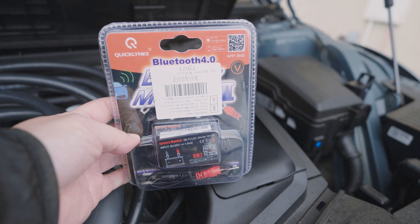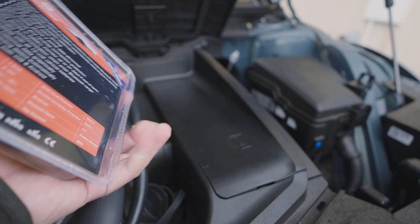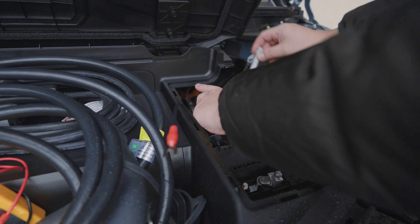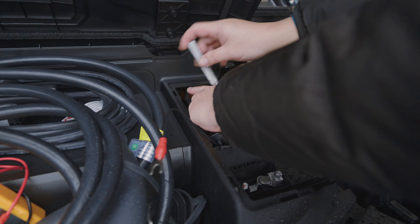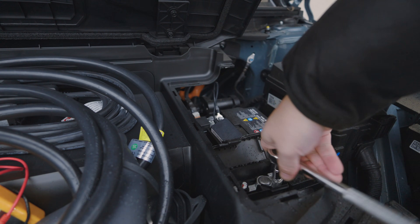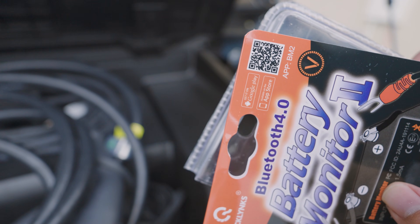We didn't really know why the 12 volt battery died, but with the help of everybody in the comments on the last video, I got myself a 12 volt battery monitor. It was very easy to fit — you just had to unscrew the nuts with a 10 millimeter spanner, put the black wire to the negative and the red wire from the battery monitor to the positive, screw it back together, scan the QR code on the pack, download the app, and it just works straight away.